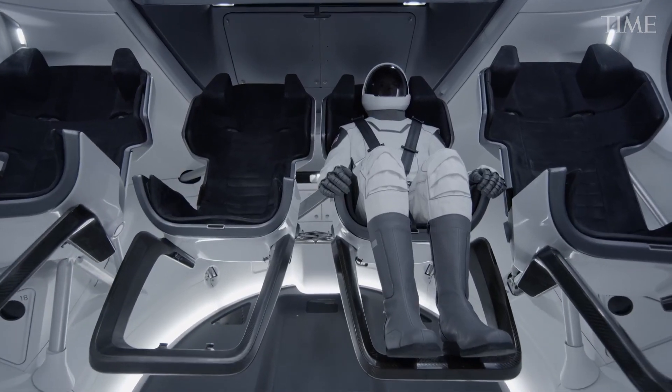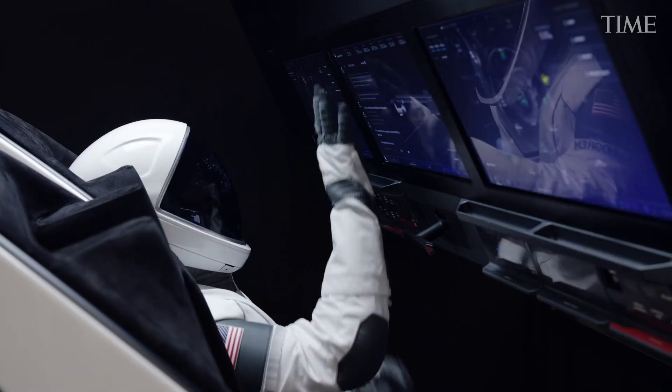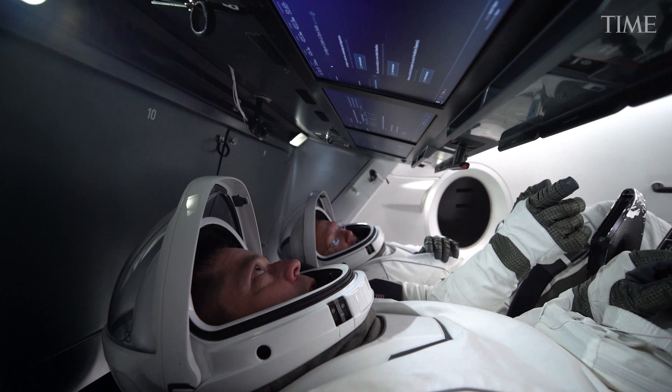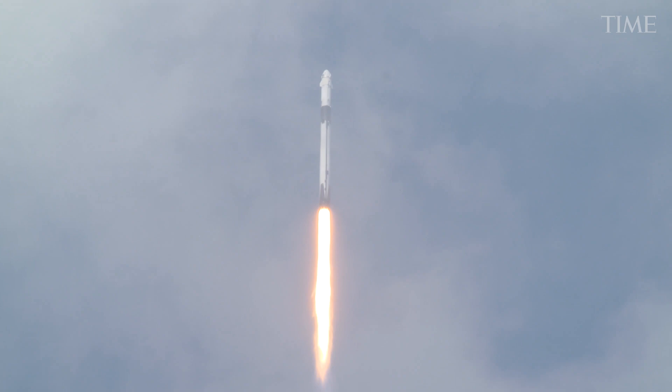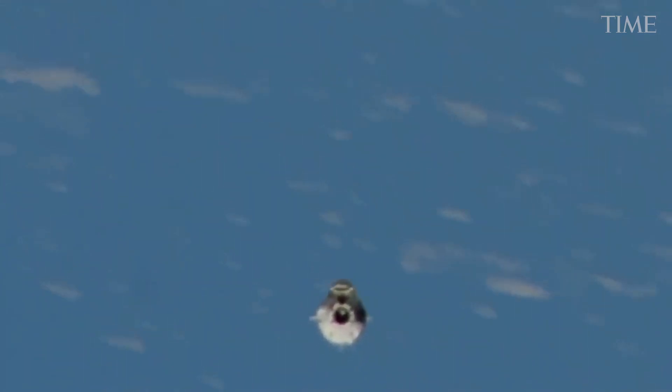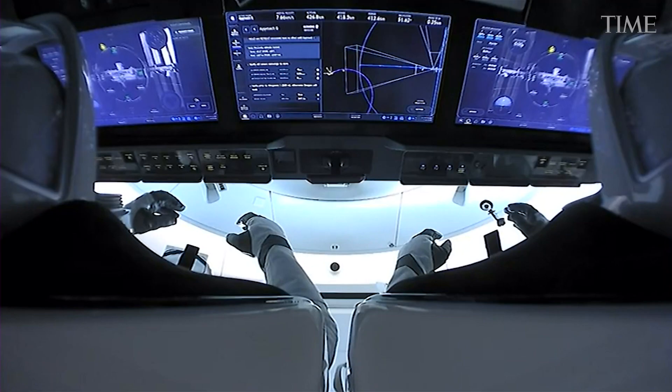The Dragon's designers swept all of that away, replacing everything with three large touch screens. Each screen is capable of calling up as many as ten sets of displays. Ideally, the spacecraft helps the astronauts so much that they have virtually nothing to do, with the ship operating entirely autonomously.